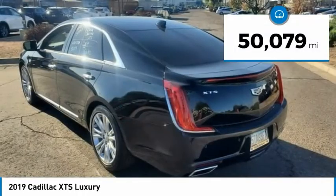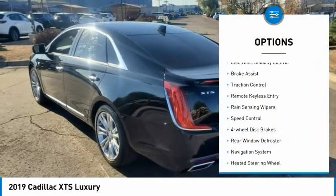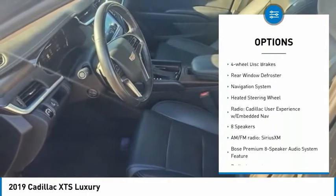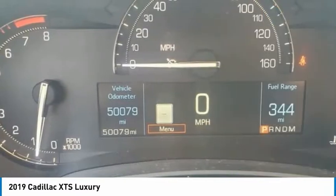This vehicle has less than 55,000 miles. Here are some of this vehicle's great options: electronic stability control, brake assist, traction control, remote keyless entry, rain-sensing wipers, speed control, and four-wheel disc brakes.